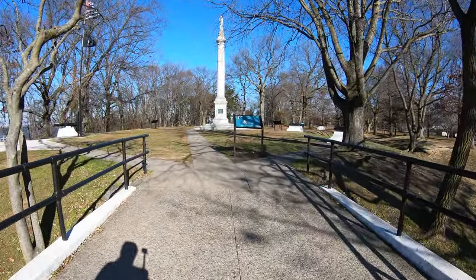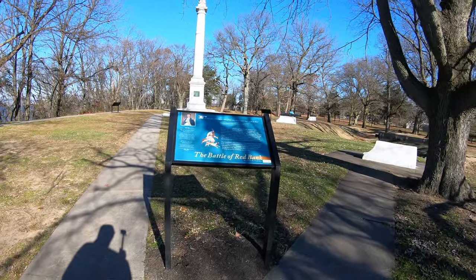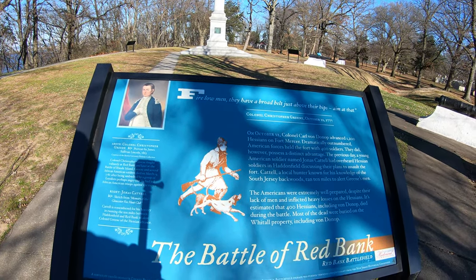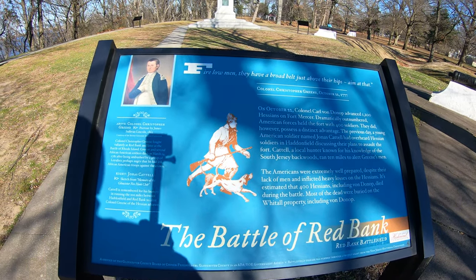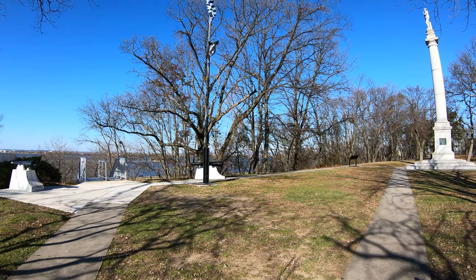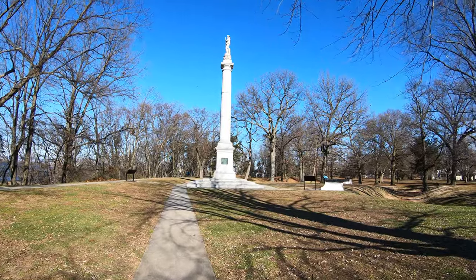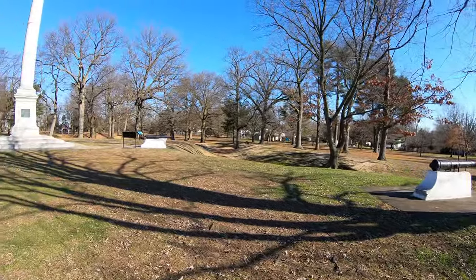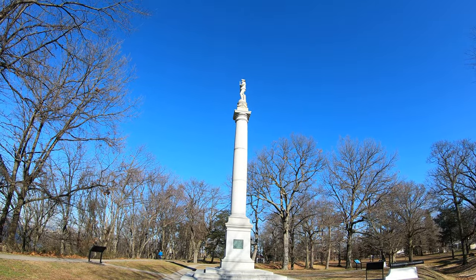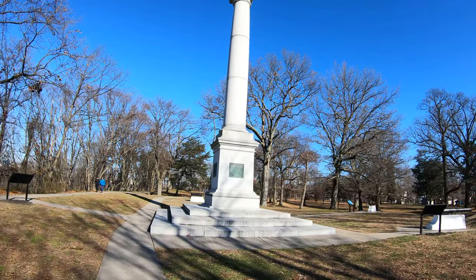We're going to walk up here and see the monument about the Battle of Red Bank and see what it says. If you want to read the whole thing, you can stop the video. I've got the sun at my back so I've got shadows here, but you get the general idea. There's an airport not far from here - you can see some planes taking off and landing. Here's a monument with more cannons around it. You can see there's like a Minuteman up at the top there.